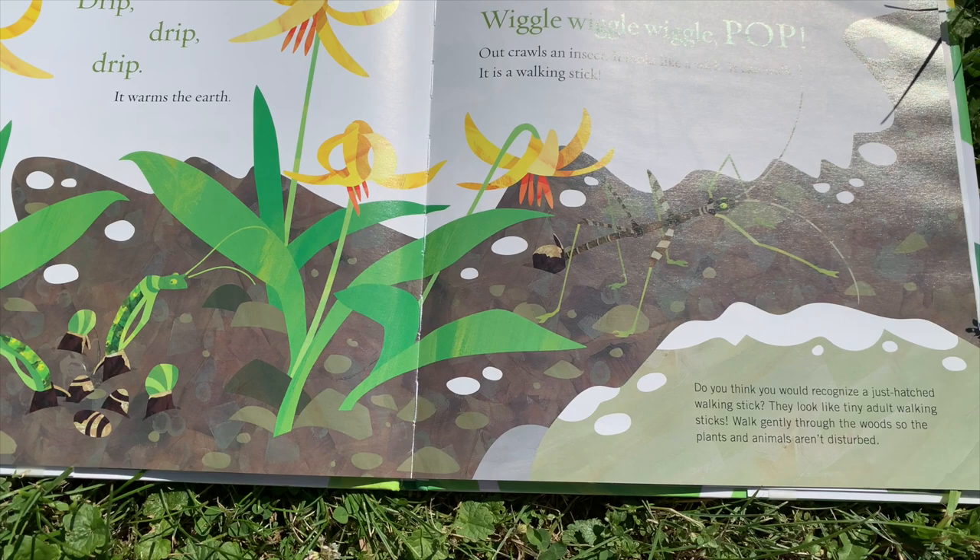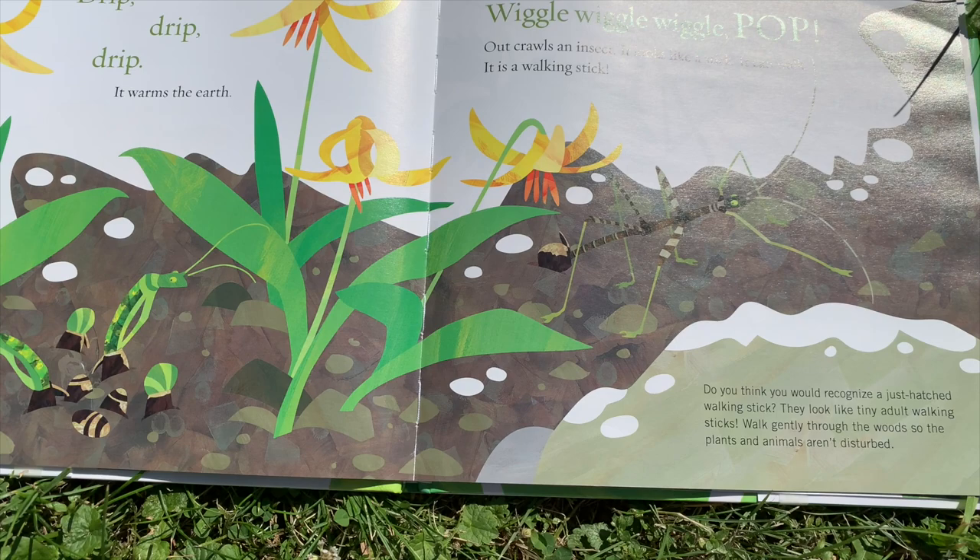Do you think you would recognize a just-hatched walking stick? They look like tiny adult walking sticks. Walk gently through the woods so the plants and animals aren't disturbed.